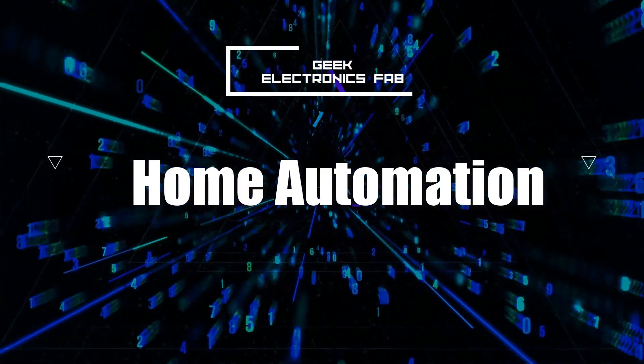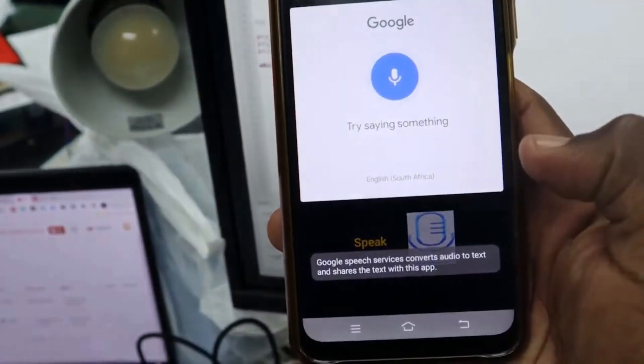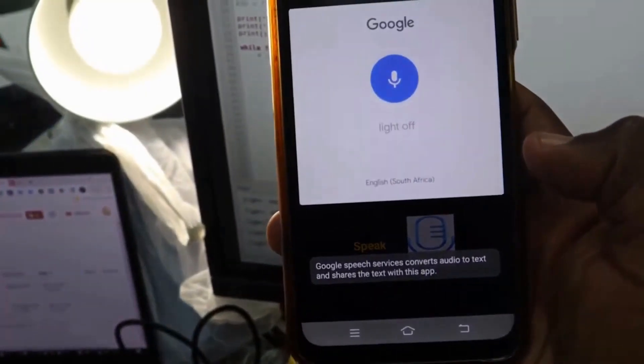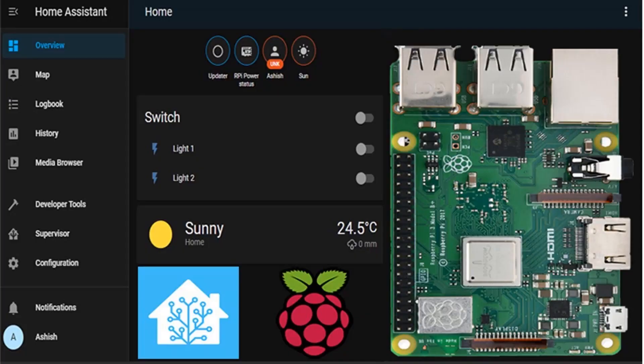First up on our list is home automation. With Raspberry Pi, you can transform your house into a smart home — from controlling lights and appliances to monitoring security cameras. The Raspberry Pi serves as the brain behind it all. You can use platforms like Home Assistant to set up a centralized system that lets you automate and control various aspects of your home with ease.